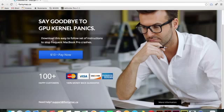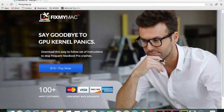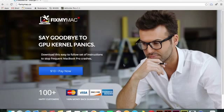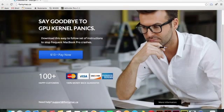You can go to fixmymac.ca — you can see this website here will be able to fix your MacBook GPU panics. If you just go through it you'll be able to see how to fix this problem. It's 10 bucks but it's well worth it; some people pay up to 650 bucks for a logic board replacement. Check it out — fixmymac.ca, thanks.